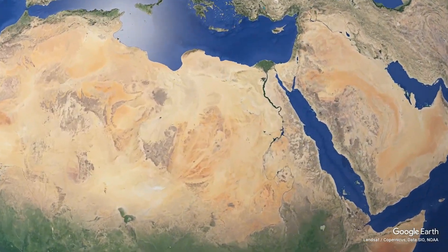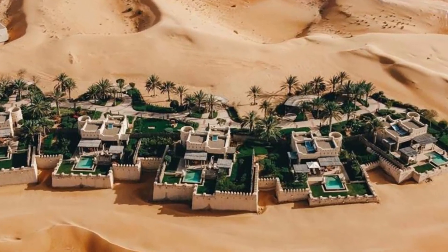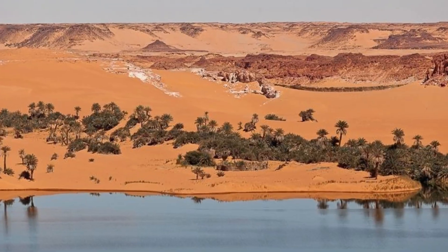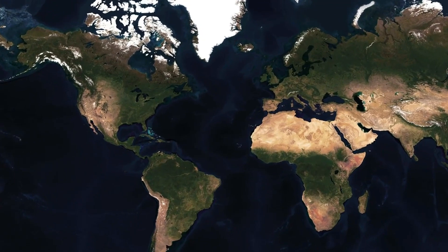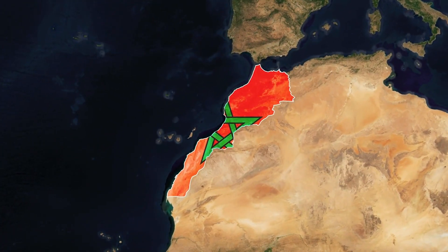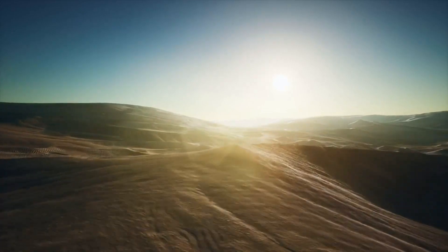Ever thought the Sahara Desert was just a massive sandbox? Think again — beneath those endless dunes lies a hidden world packed with surprises, like ancient lost cities, massive lakes, and even whispers of Atlantis. The Sahara, stretching across the African continent like a colossal blanket, isn't just about its size. It's what's buried underneath the Sahara Desert that blows your mind.